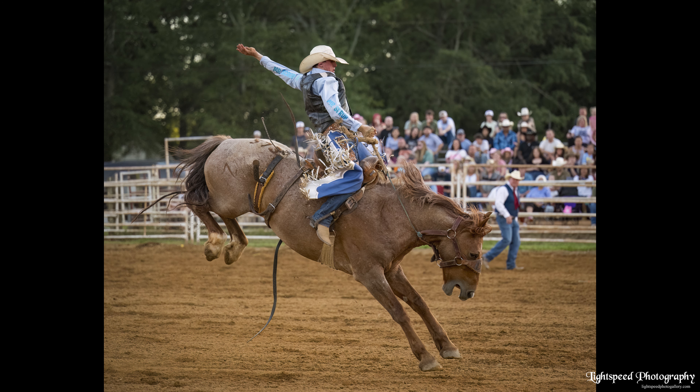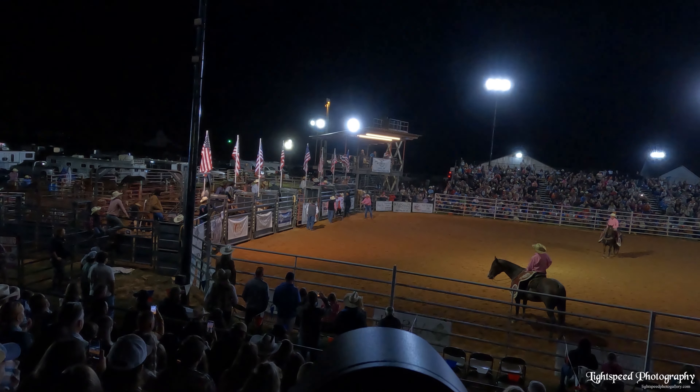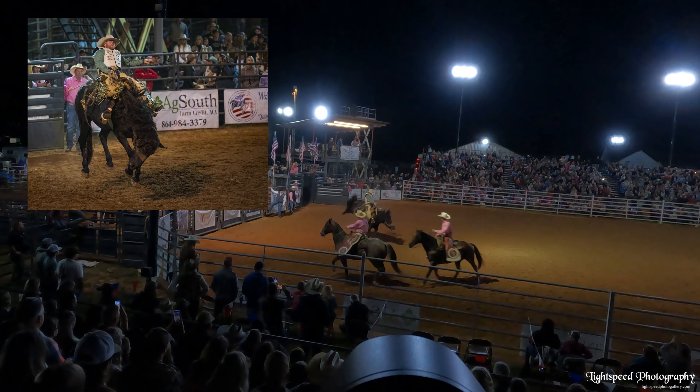But the big attraction is the riding — the riding of the broncos and the riding of the bulls. This was not my first rodeo, but I'm no rodeo pro either. I've shot three rodeos and here's what I've learned.